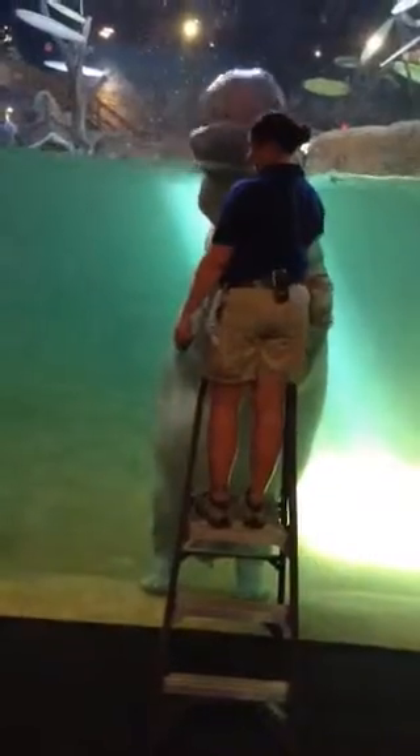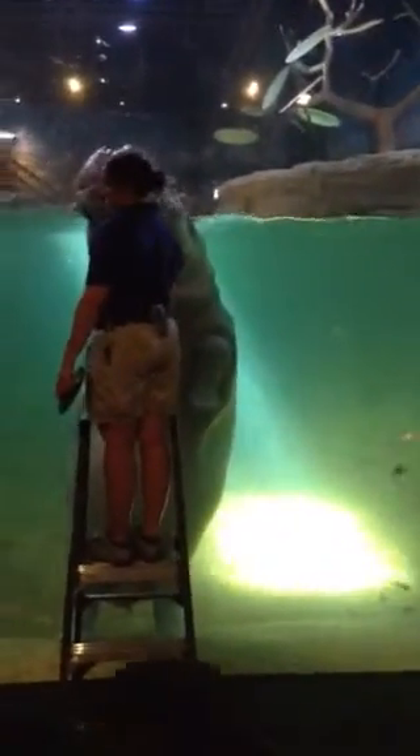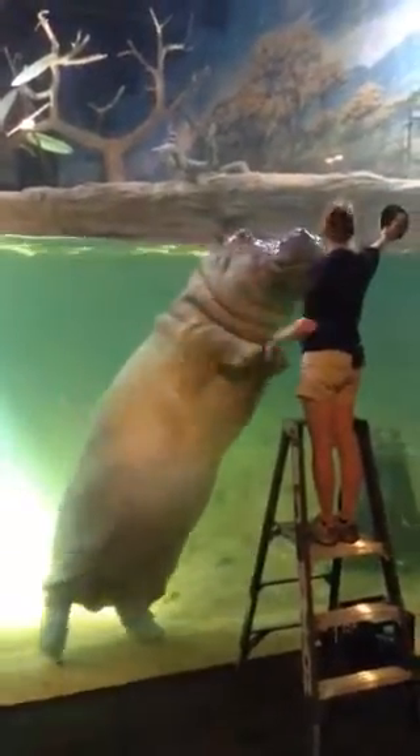We'll hear a small whistle from the biologists. That whistle lets the biologists know that everything went as asked, and it also lets the hippos know as well. Now, hippos do spend a lot of time in water — they can spend up to about 16 hours a day in the water.